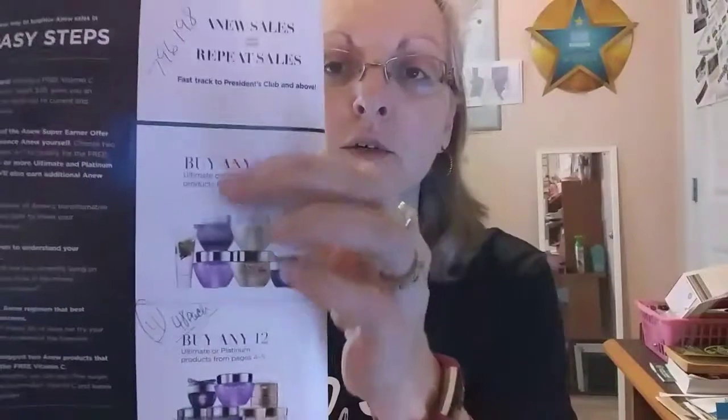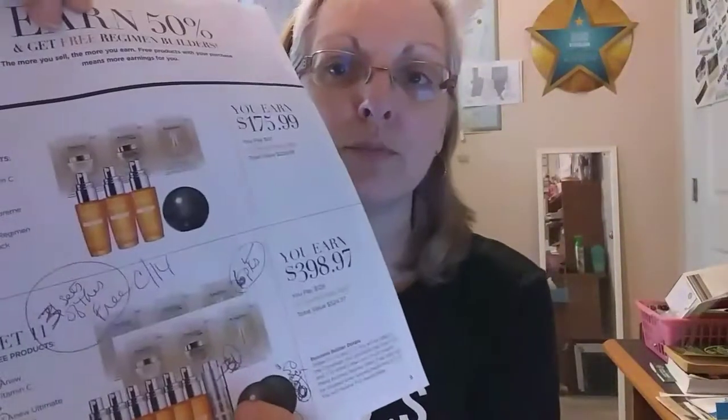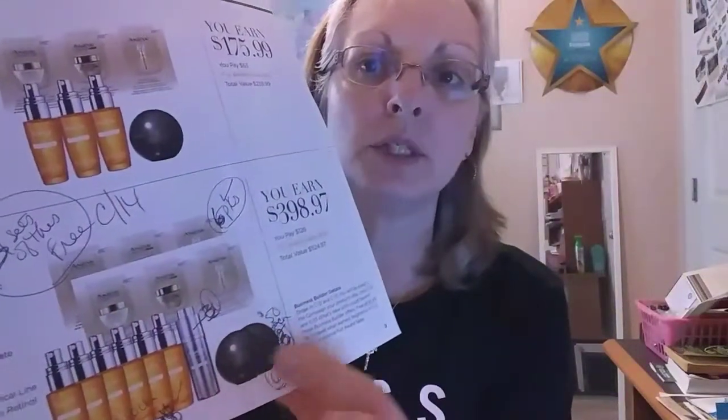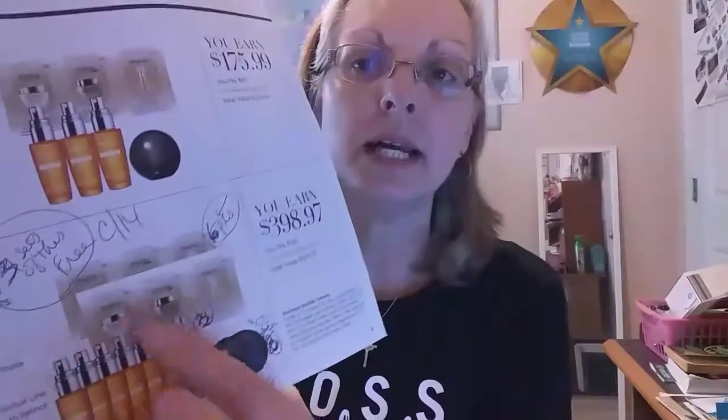I wanted to order quite a bit of skin care because I sell a lot of Ultimate and Platinum. This offer is just on the Ultimate and Platinum if you buy through your What's New to get these free products. Don't order Vital or Reversalist out of your demo thinking you'll get all these free products — if you order from the book that's fine, you'll get the free vitamin C, but I want all the extra products like the line eraser and extra samples.